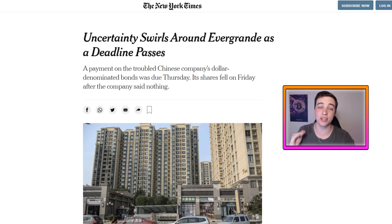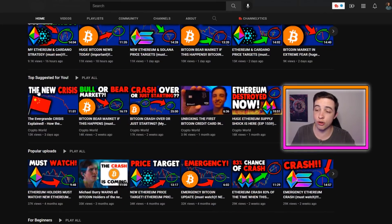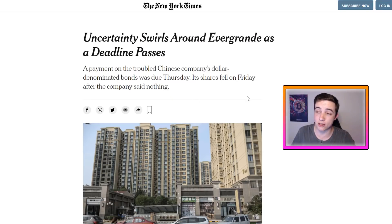Now for a quick update on the Evergrande situation. For brand-new viewers on the channel, I actually made an entire video explaining the complete Evergrande situation — I definitely recommend watching that video because it's very important for all investors. You can find it by clicking on my channel and scrolling down to the top suggested playlist. It's an 11-minute video where I go over exactly what this crisis is and what it means for both the traditional markets and the entire crypto markets. This is just a quick update on the situation.